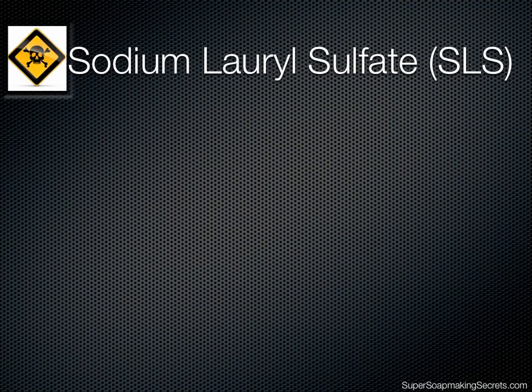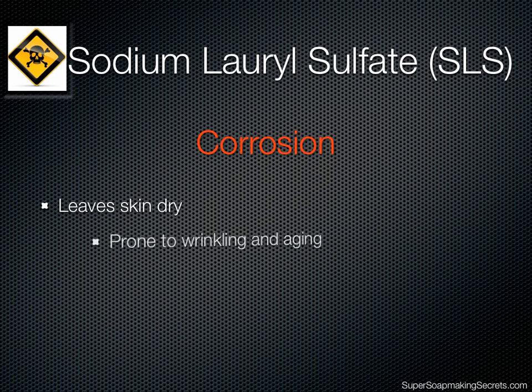Sodium lauryl sulfate, or SLS, is responsible for the grease-cleaning action of soap. It's the reason why, after a bath, our skin is squeaky clean and oil-free. However, this effect of SLS is done by way of corrosion, which is harsh on our skin. This often leaves our skin dry, prone to wrinkling and aging.